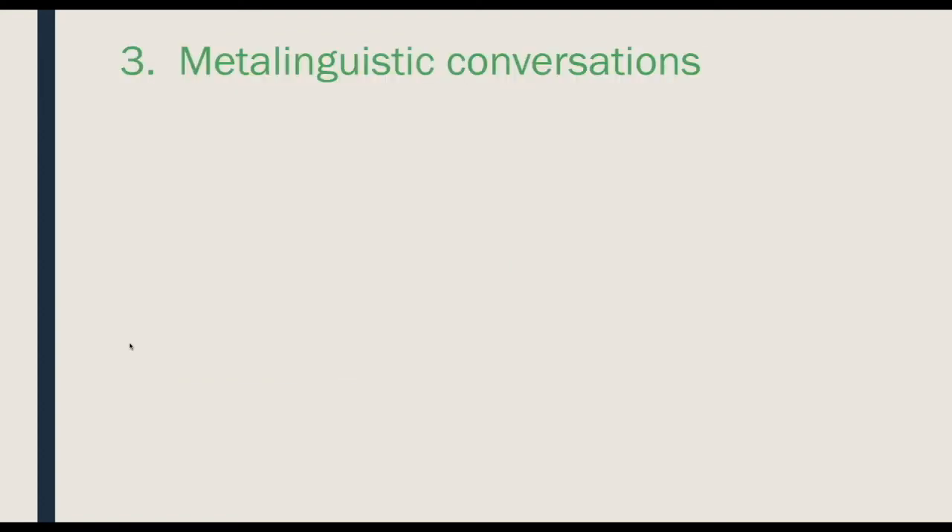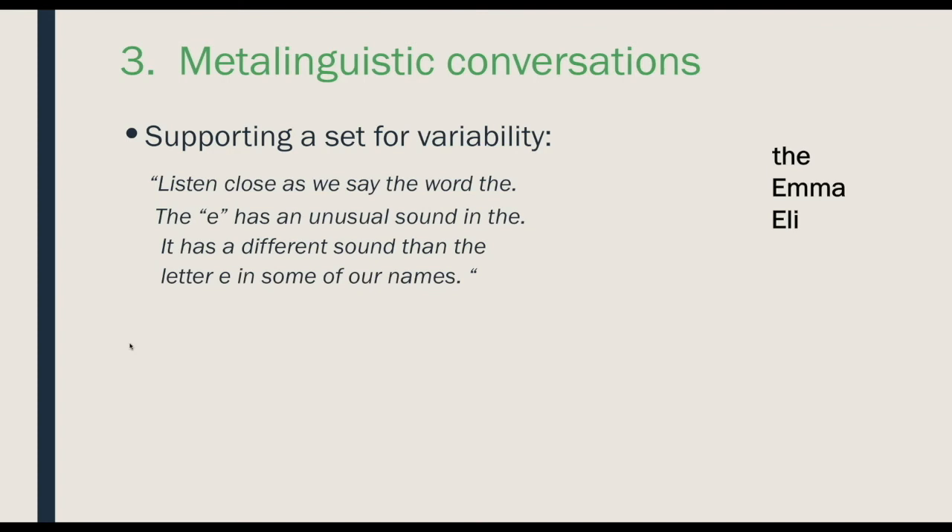A third thing is we want to have conversations with kids — we call these meta-linguistic conversations, conversations about how language works. These are different from instruction; they can just pop up when things happen or when you're instructing something. For example, when I'm teaching kids about the word 'the,' I don't have to pound it in, but I can say that the E has an unusual sound in 'the' — it's different than the sound in some of our names like Emma and Eli.